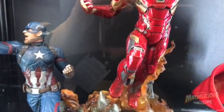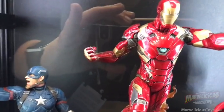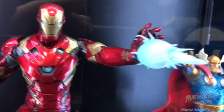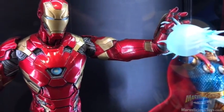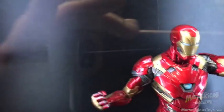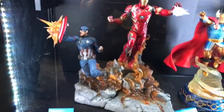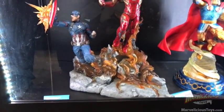Now let's look at Iron Man. This is tremendous — look at that, look at his repulsor blast. Oh man, loving this. And look at these two together — see they join? Pretty sweet, right? I love this.